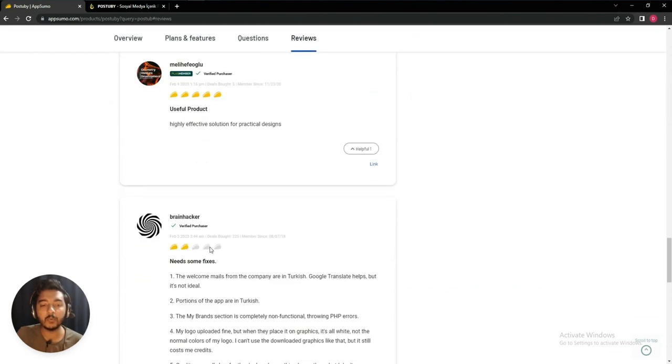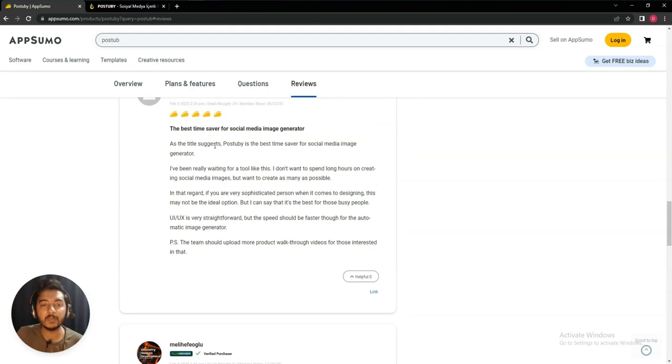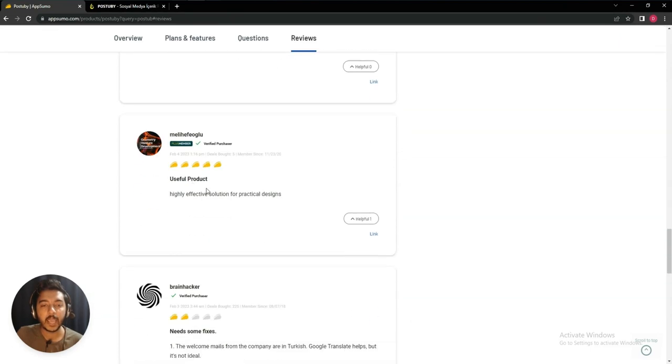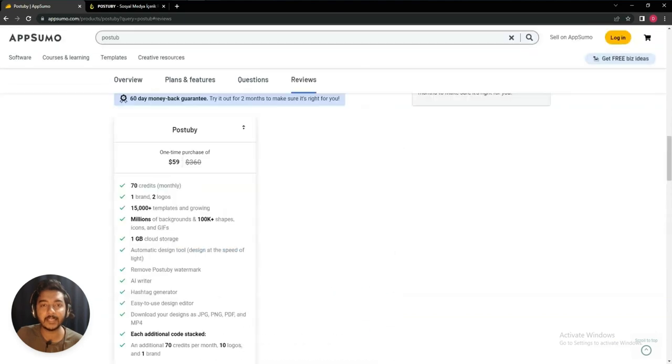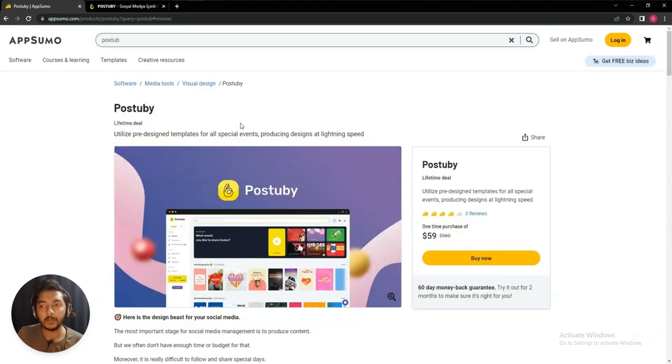This tool has gotten three reviews on AppSumo and the overall rating is four stars. Two people have given five-star reviews and one person has given a two-star review, saying it needs some fixes. The founder of this tool is very positive and I hope they will solve all the problems as soon as possible.